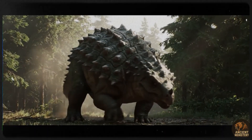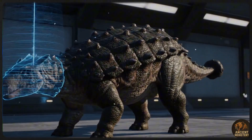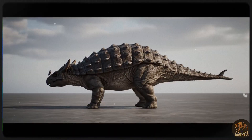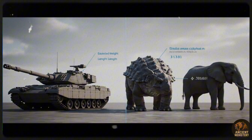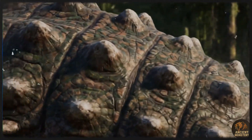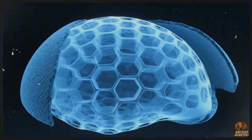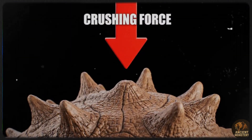When paleontologists in the early 1900s unearthed a bizarre collection of bones and bony plates in Montana's famous Hell Creek formation, they were stunned. What they had found was a walking fortress. The armour was so extensive they named it Ankylosaurus, which means fused lizard. The specific species name, Magnaventris, means great belly, a nod to its incredibly wide, tank-like body. This thing was so unique it needed its own group, the Ankylosauria — a family of herbivores defined by their incredible bony armour, and Ankylosaurus was the biggest and baddest of them all.